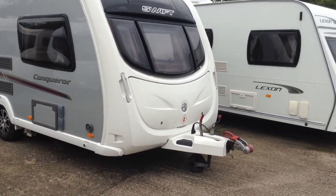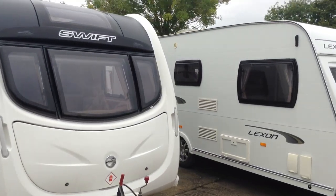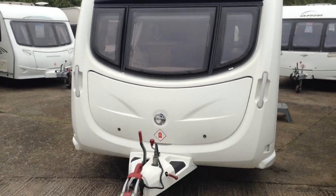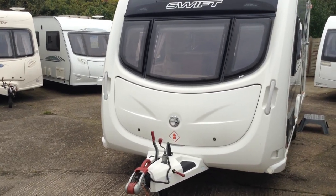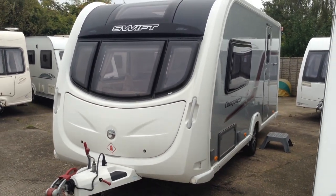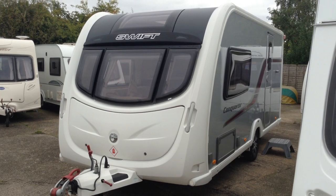That's a nice specification. It's got the fixed panoramic window, as you can see. And it's got, to say the least, one huge big gas locker. It's just arrived as part exchange. The only thing that's going to be removed is the motor mover — that's going to be fitted to the owner's new caravan.